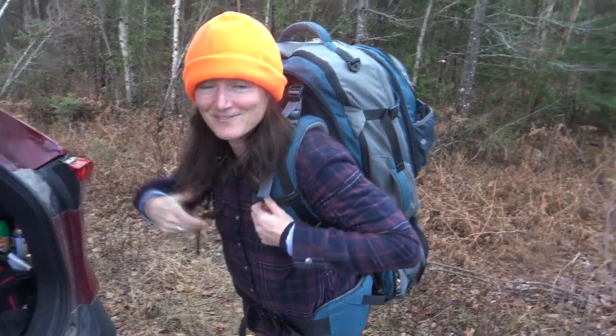Ready for a walk? Are you ready for a walk? Ready for a walk! Me too! Look at these enormous bags.